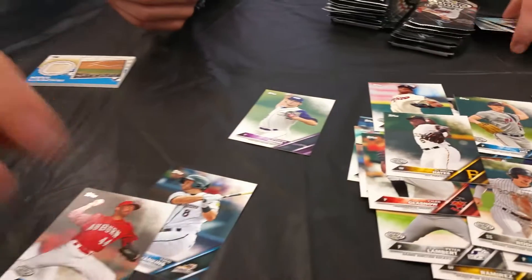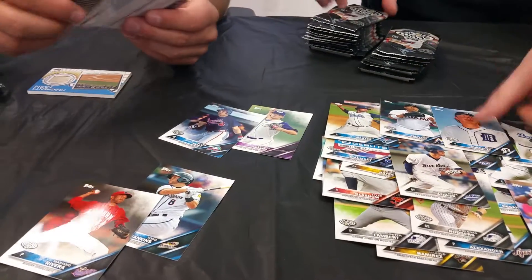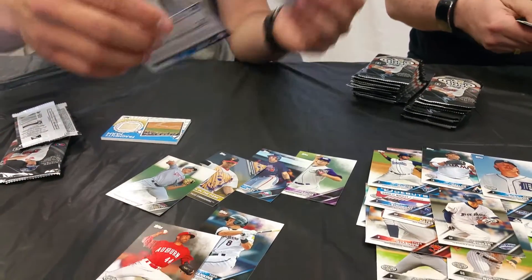Mariano Rivera — wow, that's a cool card. These are cool cards. It's got the same design as 2016 Topps, but with minor leaguers. El Paso Chihuahuas.